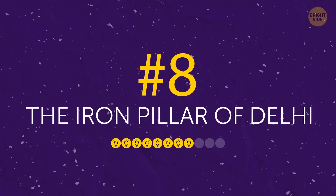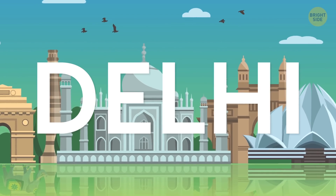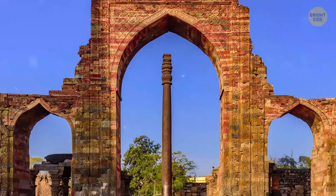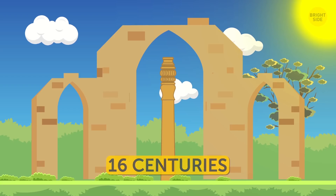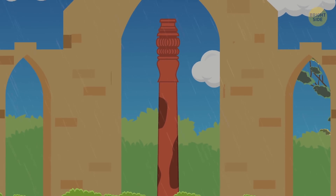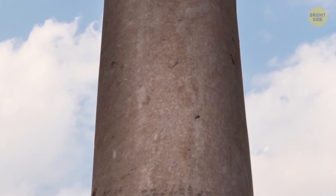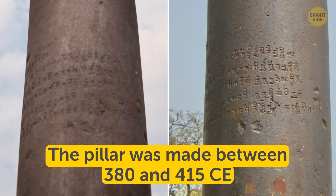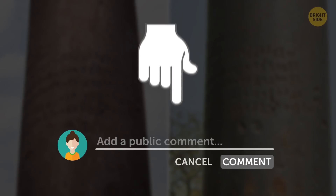Number 8: The Iron Pillar of Delhi. One of the most mysterious human-made objects can be found at an ancient temple in Delhi, India. It's almost 24 feet tall and 99.5% pure iron. The strange thing about the pillar is that it hasn't rusted over the last 16 centuries. The climate in India is very moist, and in such conditions the iron pillar should have been eaten away by rust. But it looks almost brand new. The secret of its production and the name of its creator are unknown. The sign in Sanskrit says the pillar was made during the reign of Chandragupta II, between 380 and 415 CE. Any ideas on how this thing has managed to stay rust-free? Share your theories down in the comments!